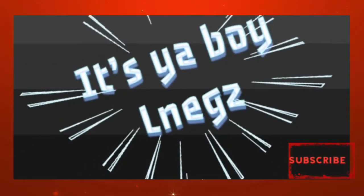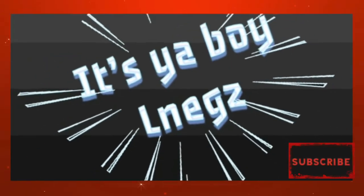I'll talk to you guys later. Until next time, it's your boy OnEggs signing out. Bye-bye.